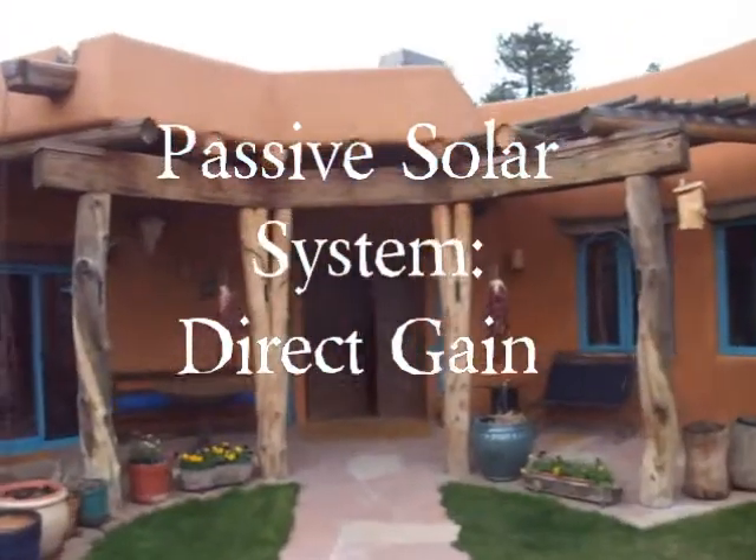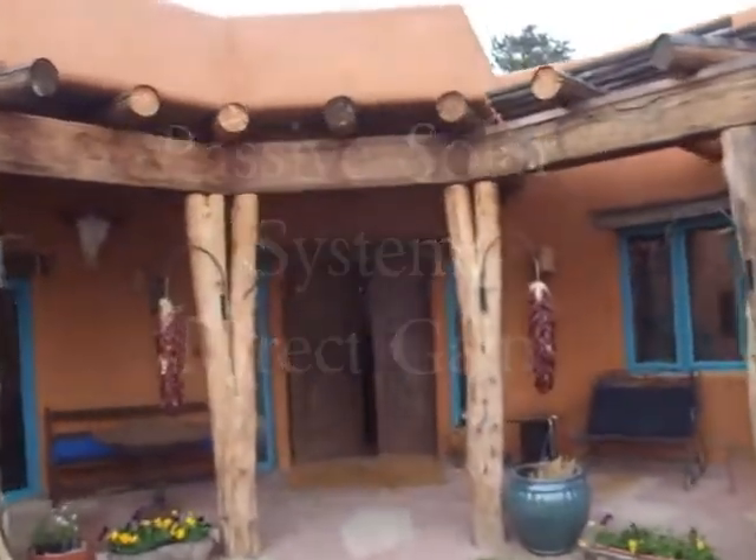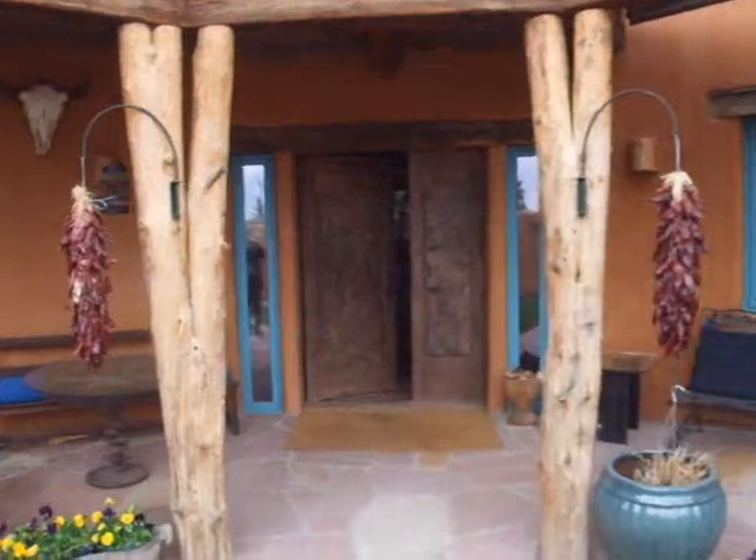The Moore House has a direct gain passive solar system. Its southern windows are its solar collectors, and its floors and walls are its solar absorbers and its thermal mass. Passive solar design allows the sun to heat and cool the house cleanly and for free.